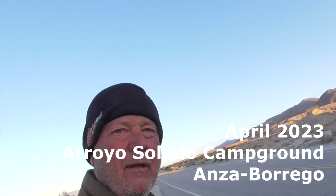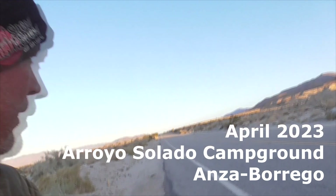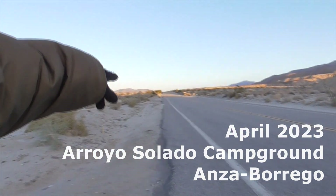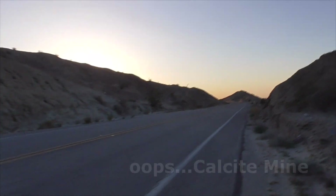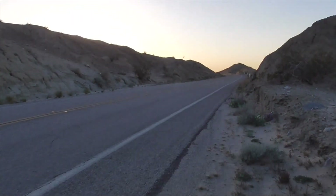Today we're in Anza-Borrego Desert State Park. This is day nine of our camping trip. Out here is Borrego Springs. This way is Salton Sea and the Calamite Mine — we'll do that later. A little Slot Canyon over here too.